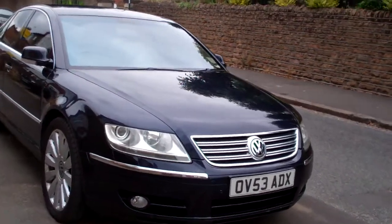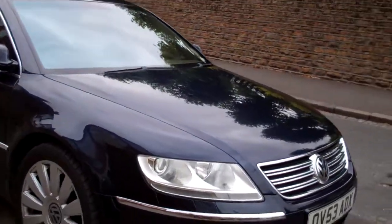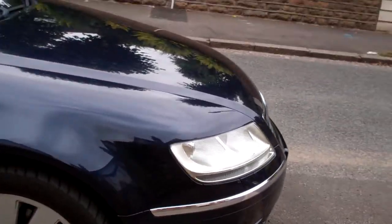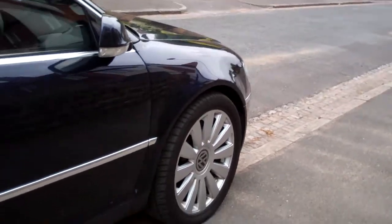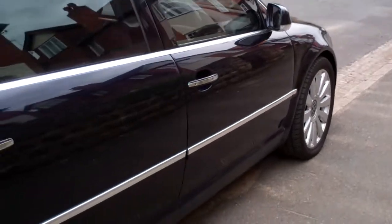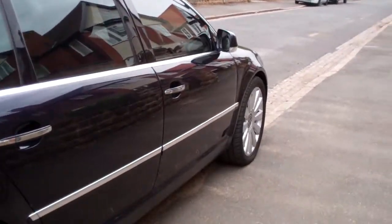Every extra you can think of apart from a sunroof: massage seats, heated seats, 18-way adjustable seats, massage seats in the rear, heated seats in the rear, tinted glass, leather, wood — everything. Powerful, and I mean powerful.